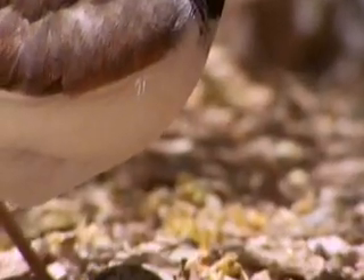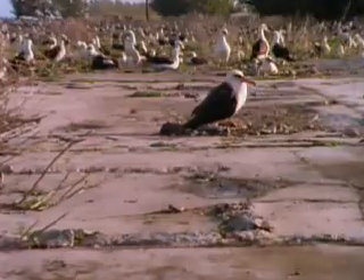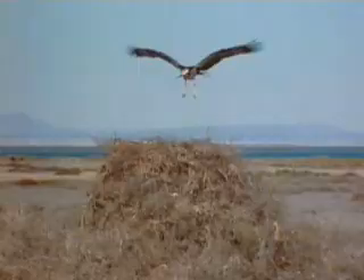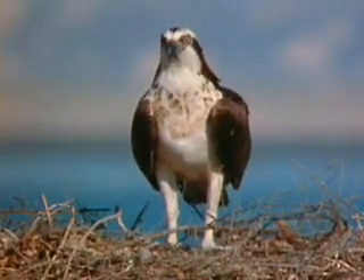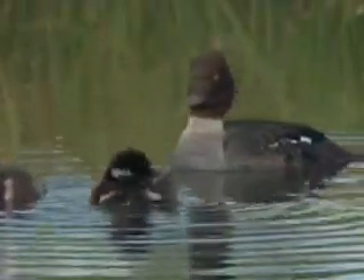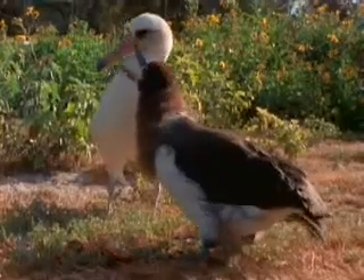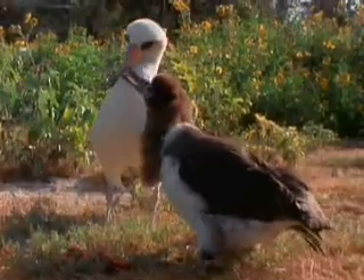All feathered creatures lay eggs too, but nest-building styles range from simple to elaborate. The young of some birds, like ducks, are precocial — able to feed themselves as soon as they're born. Other young birds, like the albatross, are altricial and must wait to be fed by parents.